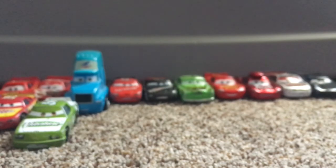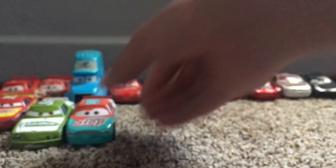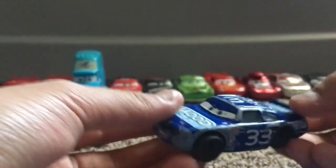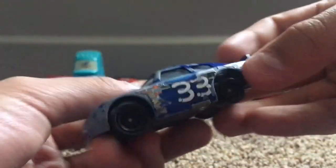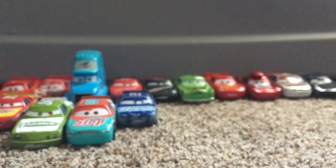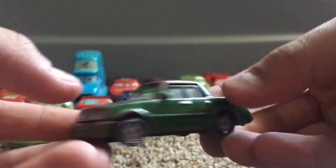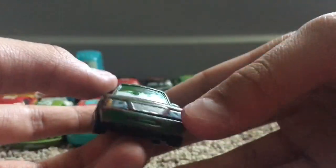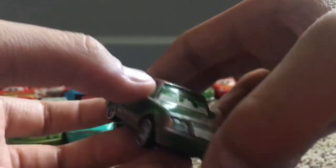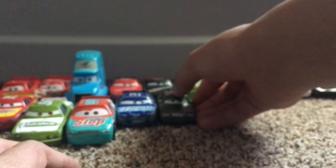He also gave me a Murray Clutchburn from Cars 3 — very nice. He gave me a Chuck Armstrong, and this is a rubber tire one. One of his tires is missing, so that makes him look like a damaged car — I may make a custom out of this one. He also gave me a custom green car. I don't remember exactly what this die-cast was originally, so I'll have to look up the original die-cast and watch some of his videos to see if they show this guy in them.